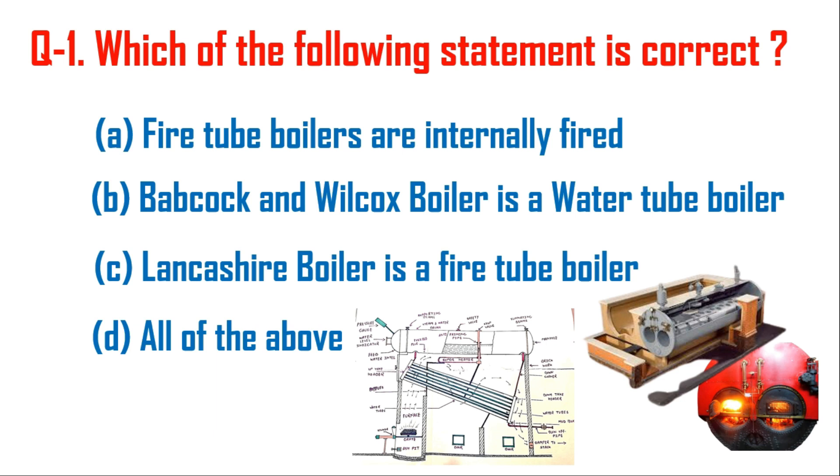Question one: which of the following statement is correct? Option A: fire tube boilers are internally fired. Here you can see this is a fire tube boiler, and the combustion takes place inside the tubes. So fire tube boilers are internally fired — this is true.